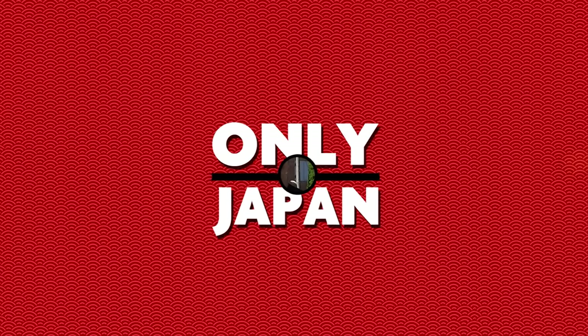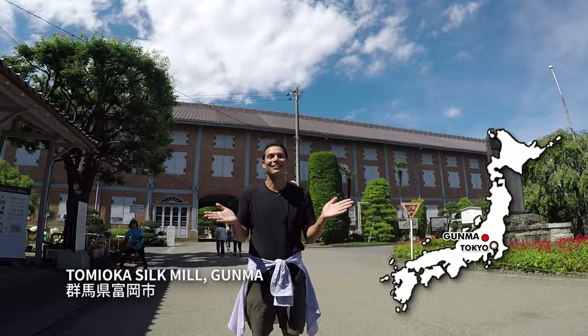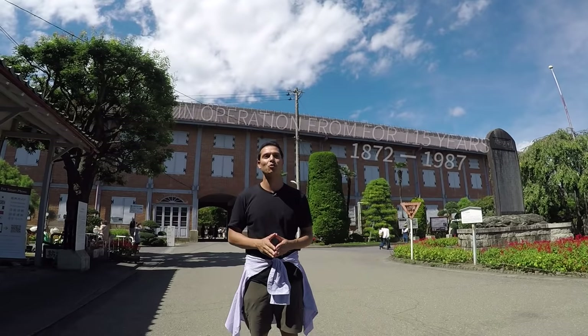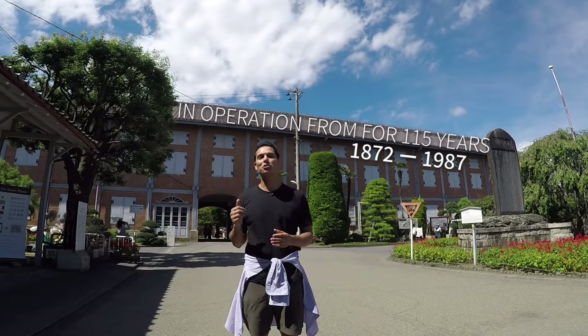Only in Japan. It all started with silk. I'm at the Tomioka Silk Mill in Gunma Prefecture where many people say modern Japan was born. Have you ever wondered why Japan has such state-of-the-art technology creating some of the world's highest quality goods? That's why I'm here and that's why this place is a World Heritage Site. The Silk Mill is no longer in operation but it's the seed that has grown into the Japan we know today.